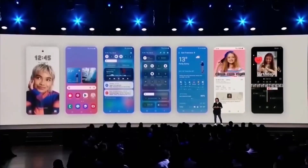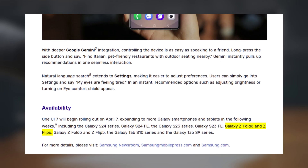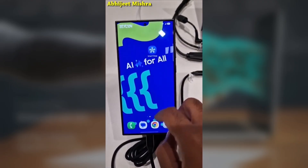After that, Samsung will release the update for more devices, such as the Galaxy Z Fold 6, Z Flip 6, and the S23 series. However, the exact release dates may vary based on your region, carrier, and testing process.